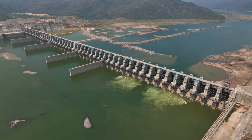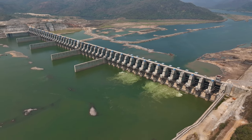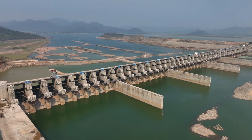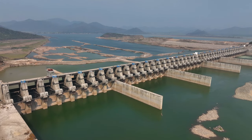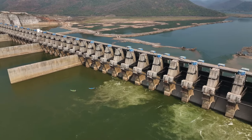The Polarwaran project also boasts of having the longest spillway in the world, with a length of 1.2 kilometers. The spillway is designed to allow excess water to flow out of the dam during the monsoon season, preventing flooding downstream.